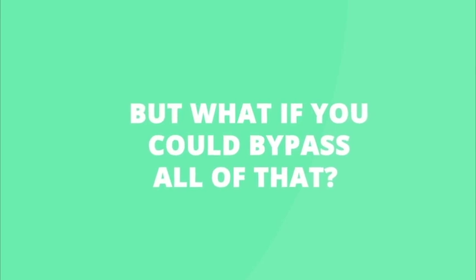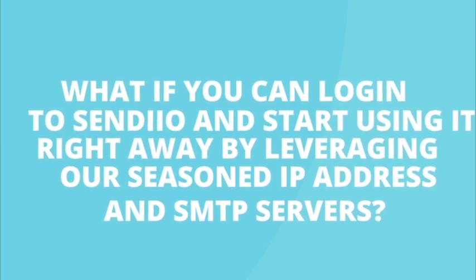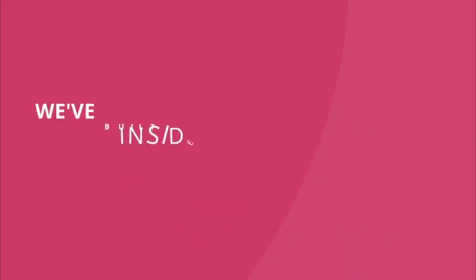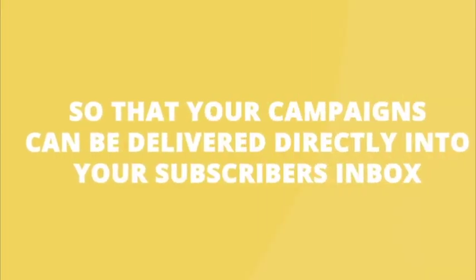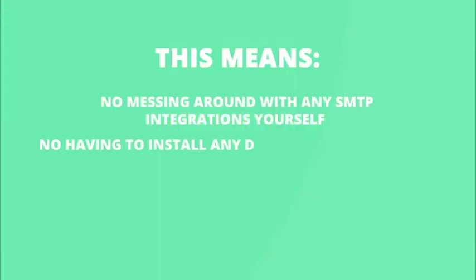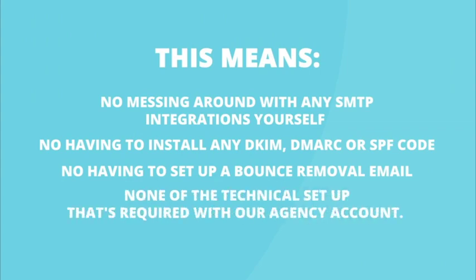But what if you can bypass all of that? What if you can log into Sendio and start using it right away by leveraging our seasoned IP address and SMTP servers? We've built an entire sending system inside of Sendio with our own dedicated IP addresses and SMTP servers that have already been warmed up and seasoned so that your campaigns can be delivered directly into your subscriber's inbox right out of the gate. This means no messing around with any SMTP integrations yourself, no having to install any DKIM, DMARC, or SPF code, no having to set up a bounce or mobile email — none of the technical setup that's required with our agency account.